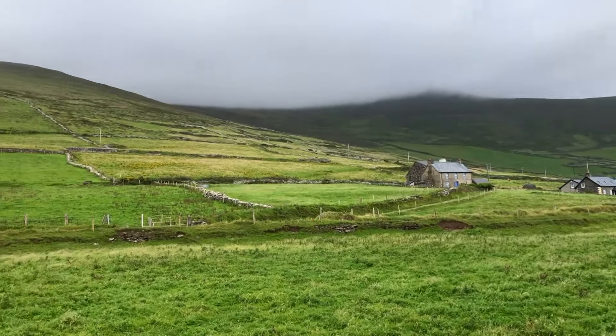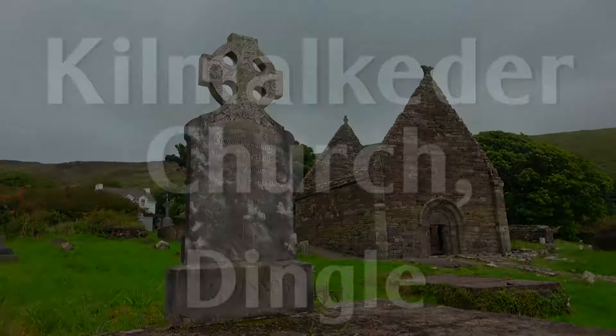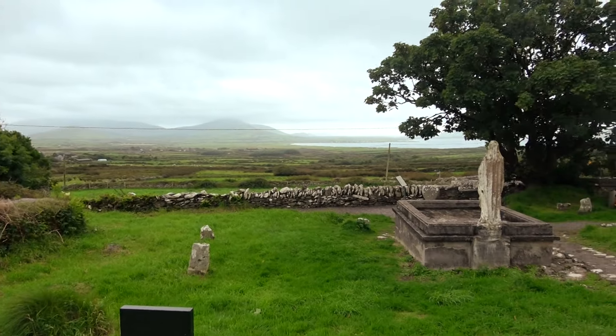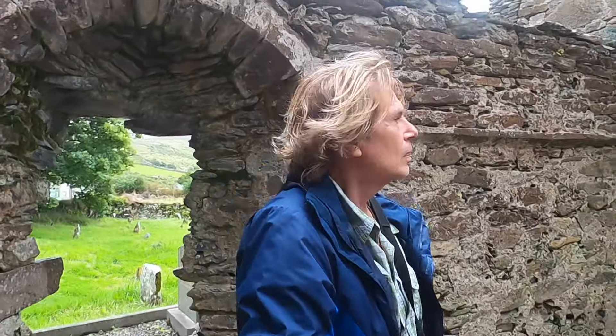The next secret place takes us south to the Dingle Peninsula and Kilmacator Church. At the end of the Dingle Loop Drive, it's not far from Dingletown, and this 12th century Romanesque construction has roots that reach back to the 7th century. There are several ancient and significant stone features here.